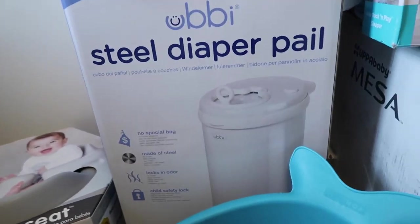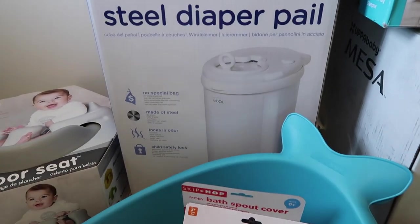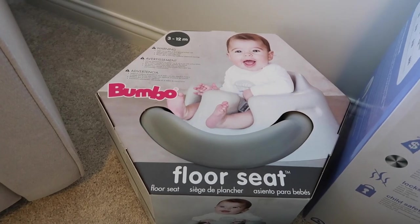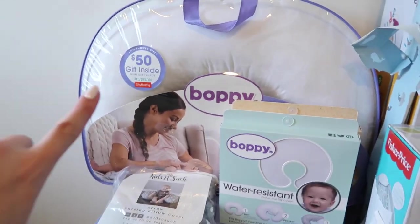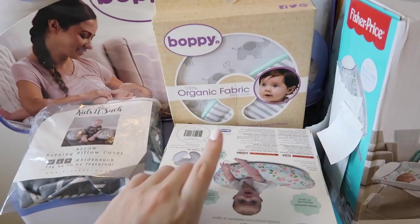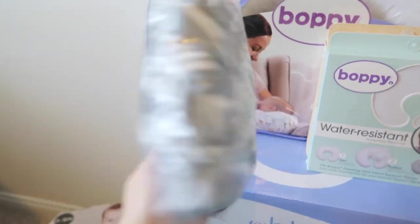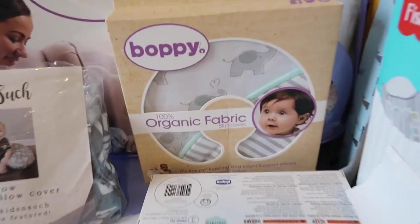We also got some bath towels and a little matching robe, which is really cute. Then we did get our Ubbi steel diaper pail, which I'm really excited about, and then the Bumbo floor seat right there. We got our Boppy pillow, the water-resistant cover, and another cover for it.